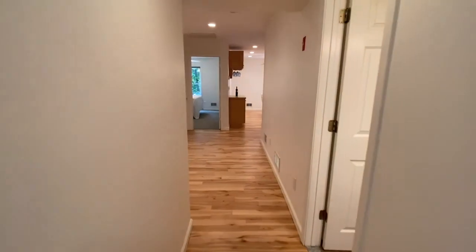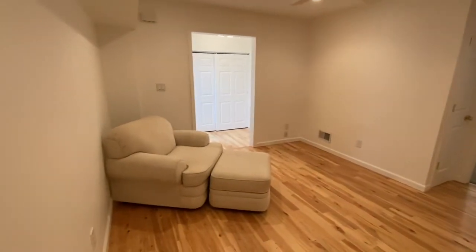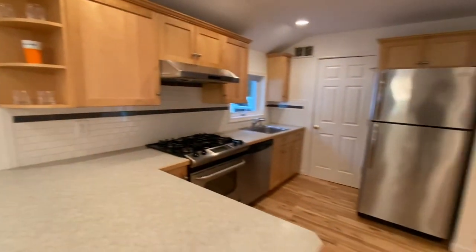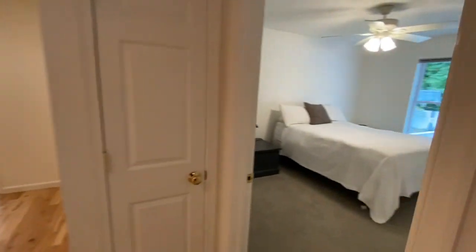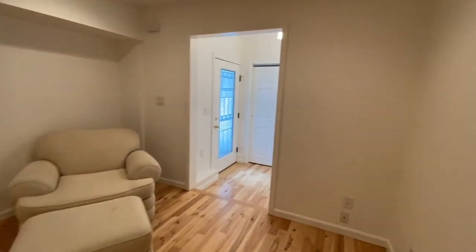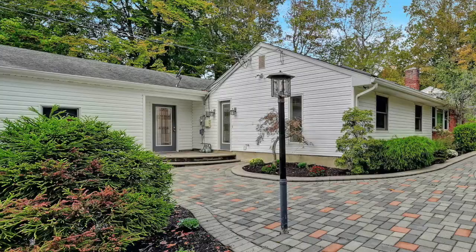We are now entering the mother-daughter guest suite, with its own foyer, kitchen, living room, dining area, bedroom, and bathroom. Some nice features are the hardwood floors, the stainless steel appliances, and plenty of storage. The suite is approximately 650 square feet. A great feature of the suite is its own private entrance that leads to the front of the house, the driveway, and the two-car attached garage.